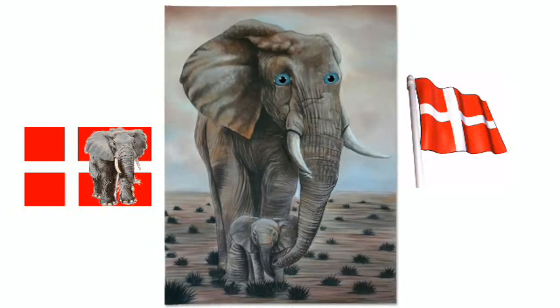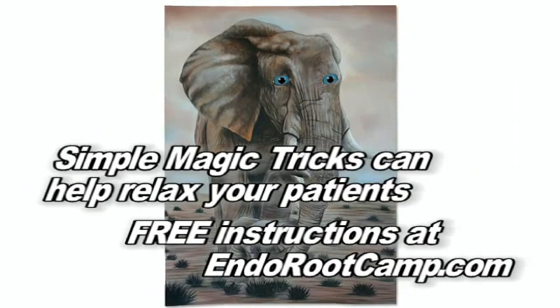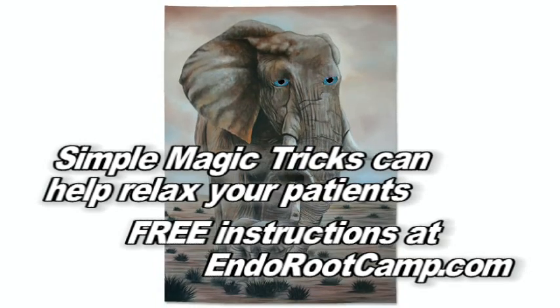Wait a minute — that's impossible. There are no gray elephants in Denmark. To learn the secret to this and other magic tricks in this series, go to endorootcamp.com.